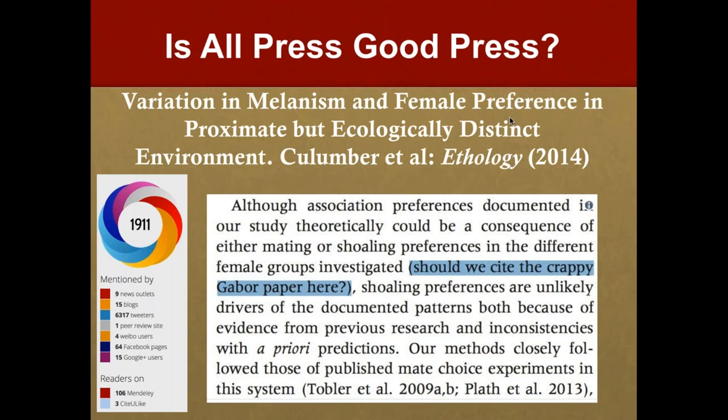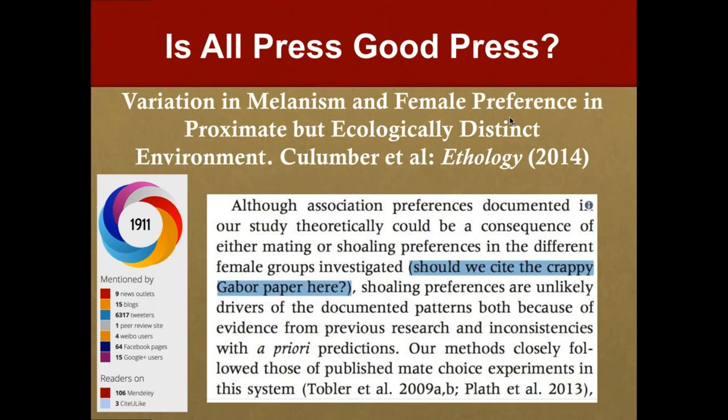We do a lot to educate our inner circle and editorial boards. Social media is part and parcel of modern publishing, tangential to so many of our initiatives. We've held peer review short courses and incorporated social media and Altmetric training. We write regularly about open access, predatory publishing, and artificial intelligence, and keep our board abreast of our top citations and downloaded articles. Explaining the benefits of what we do and how we do it is a great way to encourage editors and authors to take action and get more involved in social media.